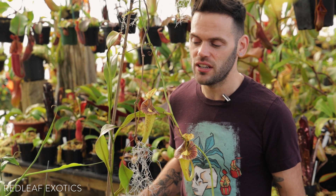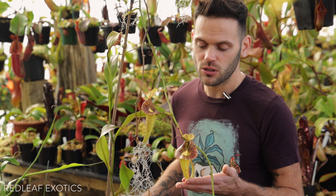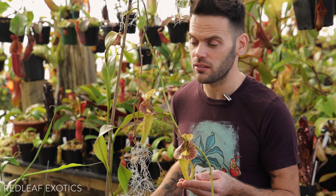Like most of the Nepenthes in the greenhouse, I have this one potted up in 60-40 long fiber sphagnum and perlite, and it absolutely loves that. I do let it get more on the dry side before watering again — the pot does get pretty light.